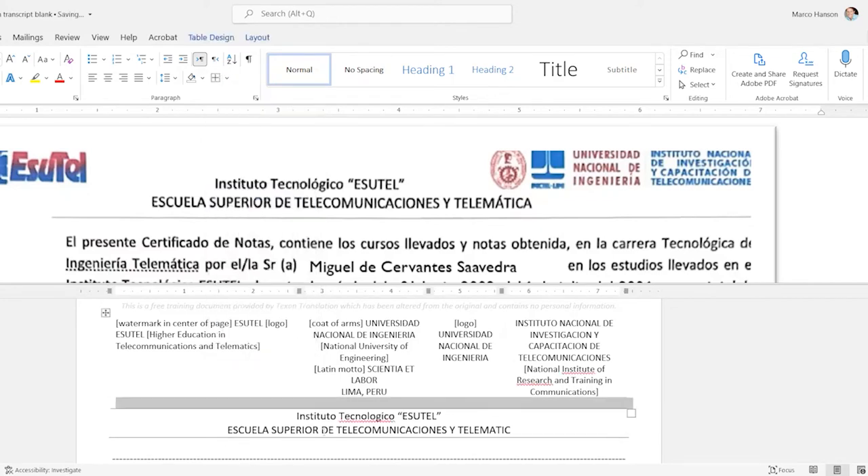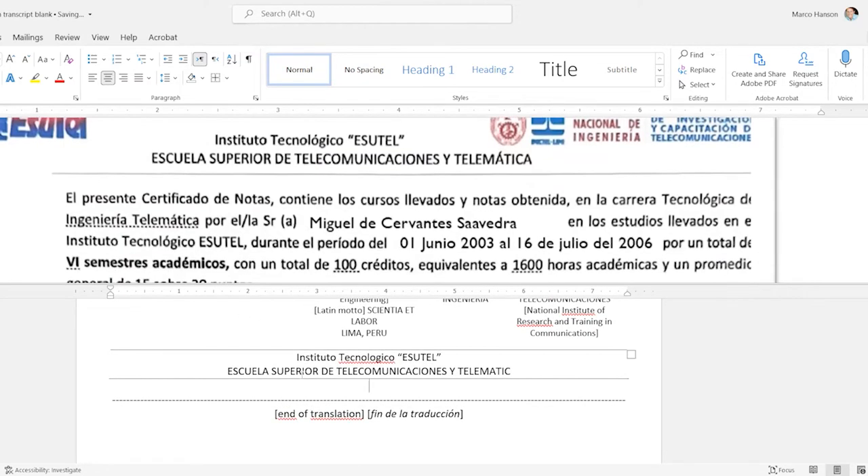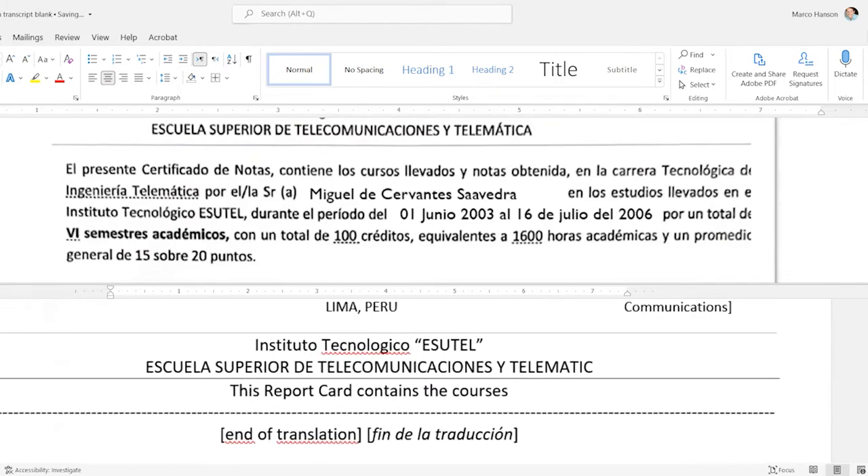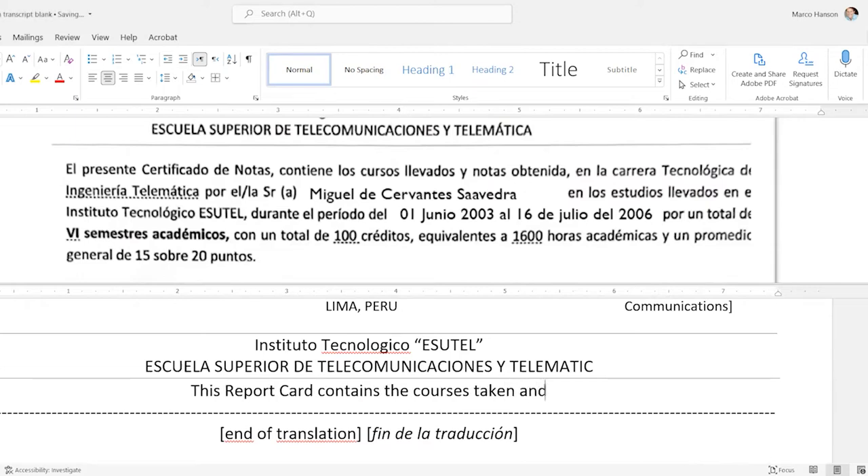Now we're getting into the paragraph. I changed the student name to Miguel de Cervantes Saavedra for privacy. I'll eliminate misunderstandings: this report card certificate contains the courses taken and grades received. For 'carrera' in Spanish I like to use 'major' in English — and then I'll translate 'Ingeniería Telemática Tecnológica,' which raises a controversial question about how to translate 'tecnológica.'